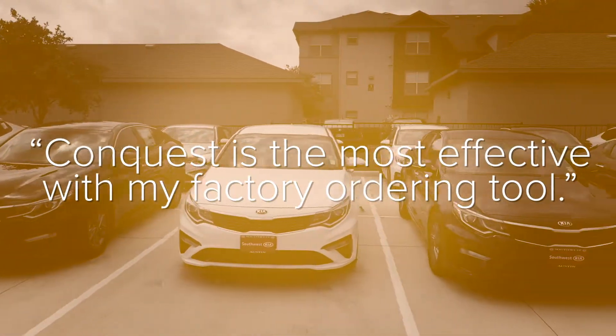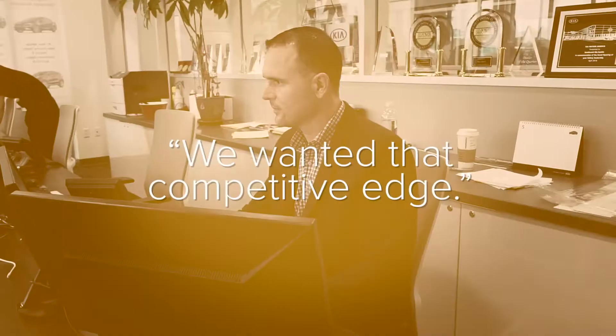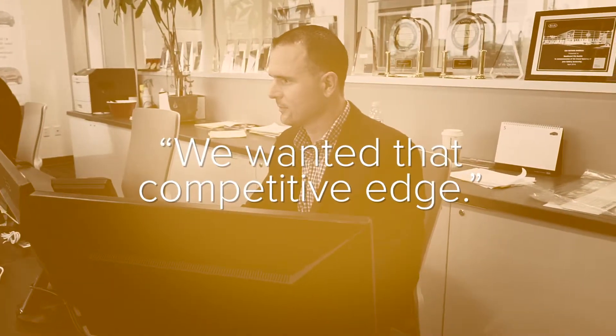Using it together with my factory ordering tool is what makes it the most effective. We decided to sign up for Conquest to help with our stocking and our pricing, to give us a little bit of a competitive edge against the competition.